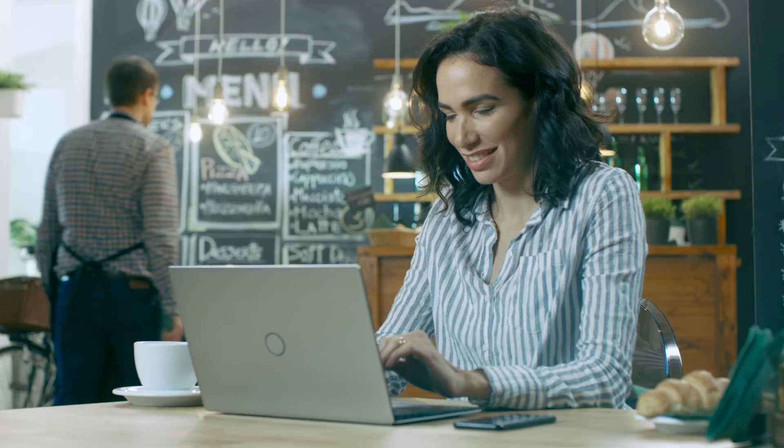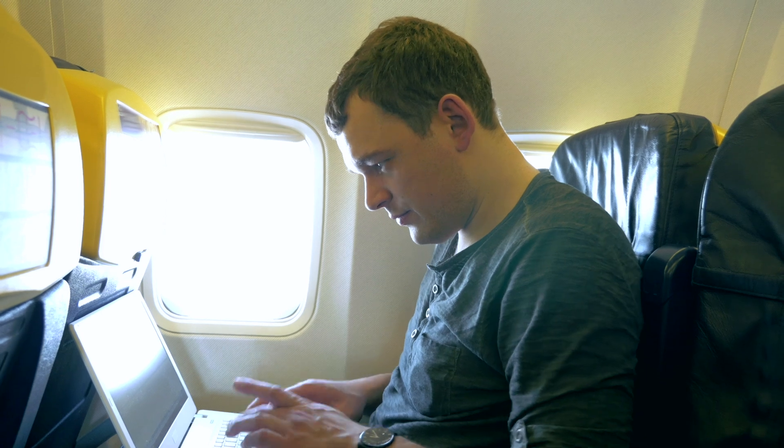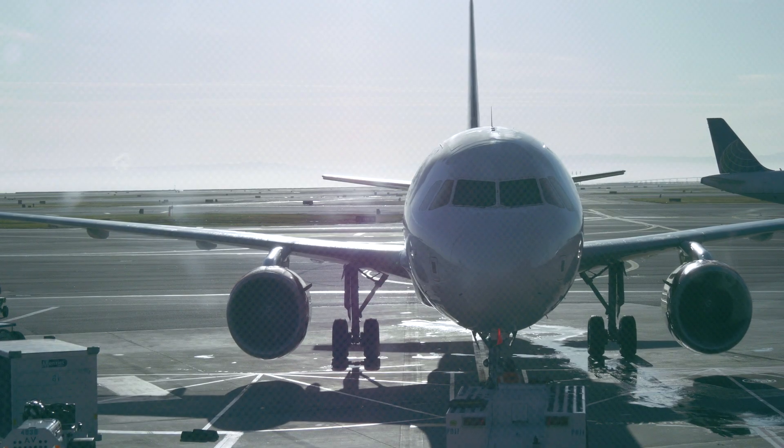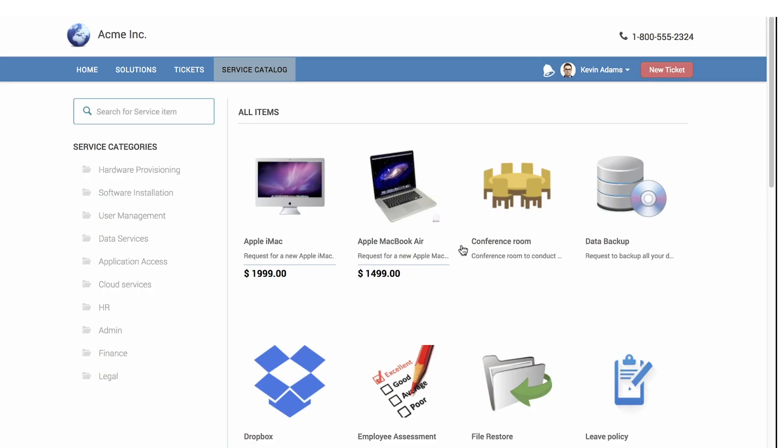FreshService is a new way to get devices and other IT services quicker. Meet Kevin. Kevin is a marketer at Acme, Inc., and travels frequently for work. So he wants a MacBook Air. He logs into FreshService, where he can see all the things he's eligible for in one place.